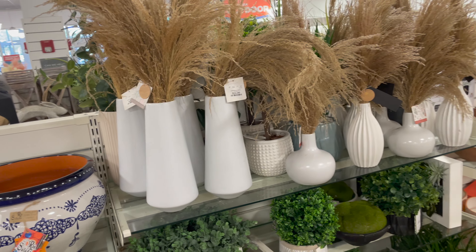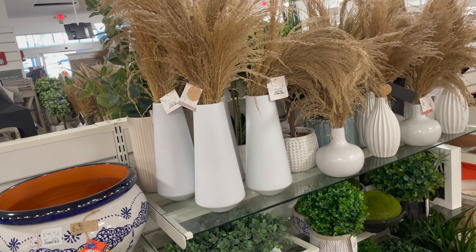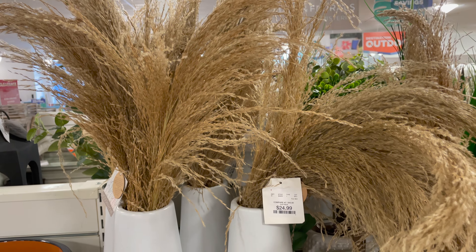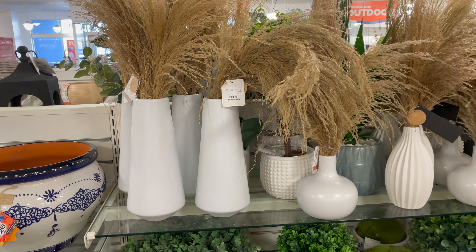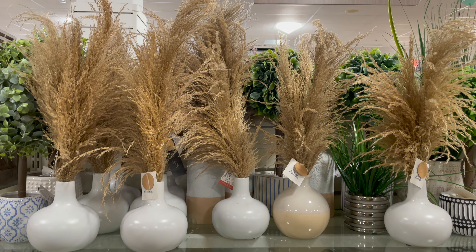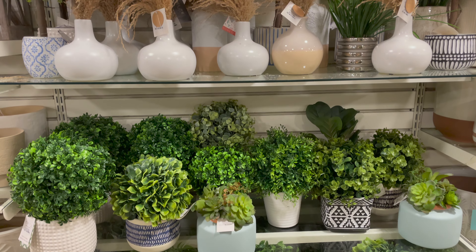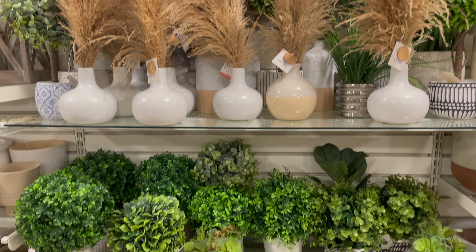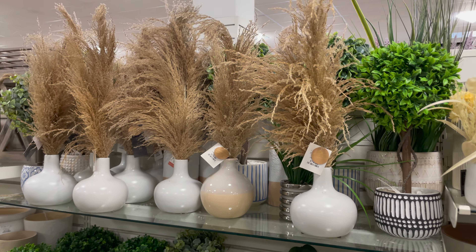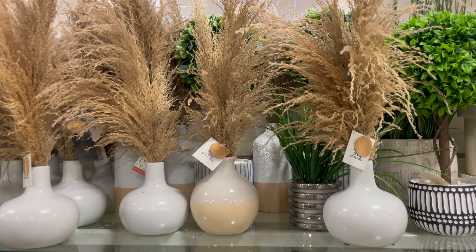Pampas grass is not going anywhere anytime soon. If you've always wanted an arrangement, the ones from HomeGoods are great because they're faux, so you won't have to worry about shedding, and they already come in a vase so you don't have to find the perfect one. If you don't like the white vase, you can always paint it to match your decor. Pampas grass is similar to a flower arrangement but neutral enough for any color palette, and it brings a calming texture and natural element to a space.